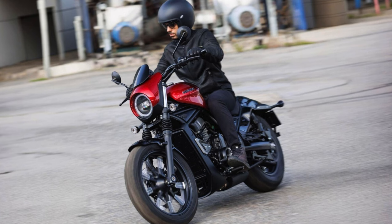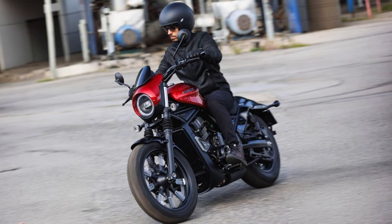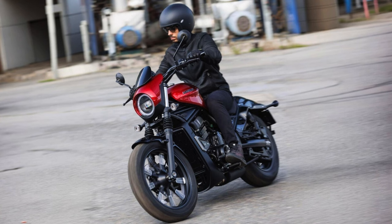So ditch the ordinary, ditch the expectations — the Moto Morini Calibra is here to rewrite the rulebook on cruisers.